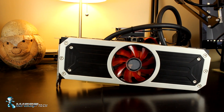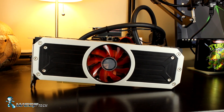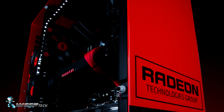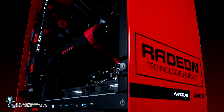The Radeon R9-295X2 officially has a successor. At GDC 2016, Radeon Technology Group unveiled the Radeon Pro Duo. The Radeon Pro Duo is AMD's newest flagship dual GPU graphics card. This card is not only aimed at the extreme enthusiast, but targeted solely towards the VR market.